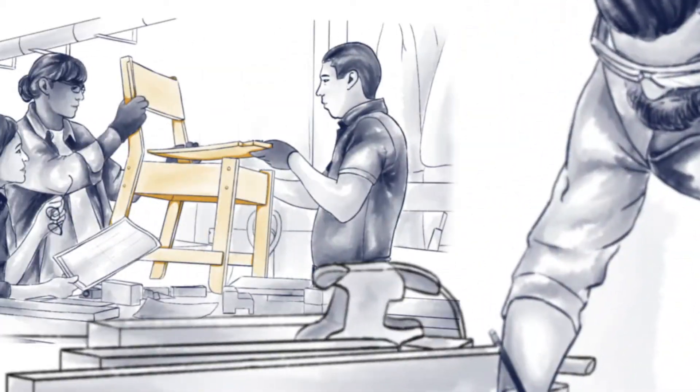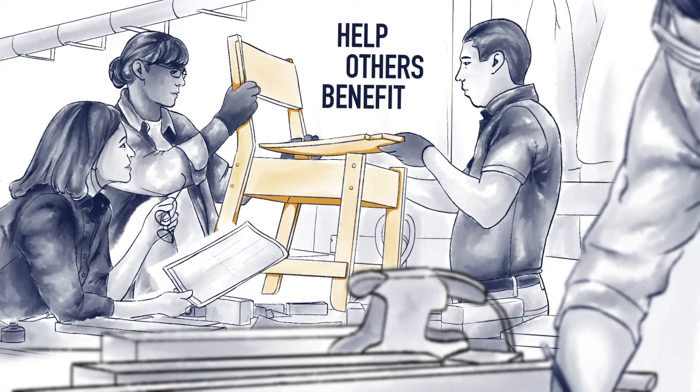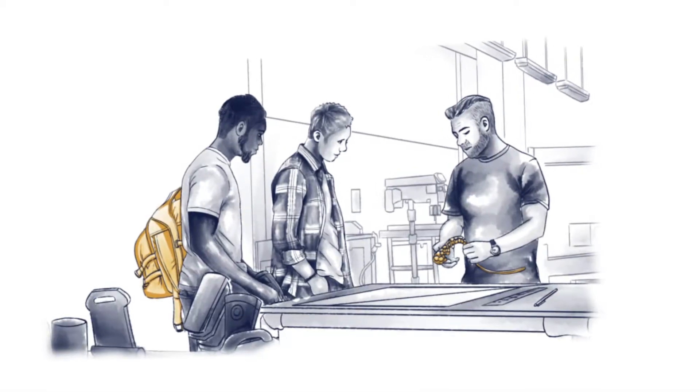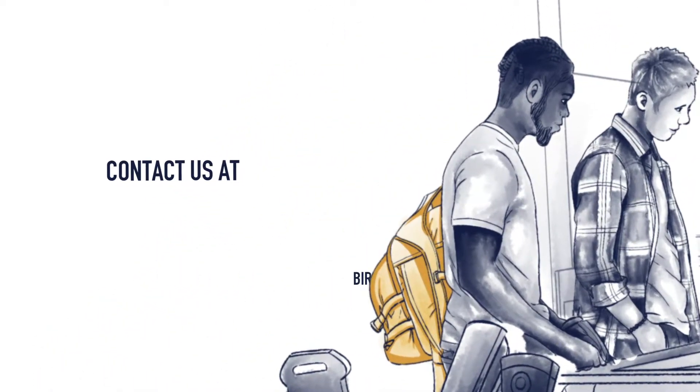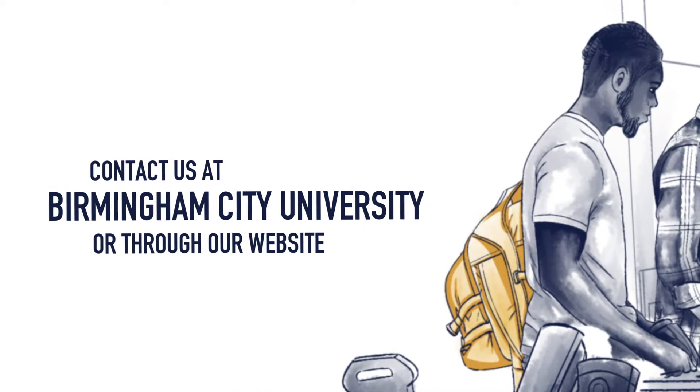Our work isn't finished there however, and we hope to share our tools to help others benefit from our knowledge. So if you'd like to find out more or work with us on developing your approach, contact us at Birmingham City University or through our website.